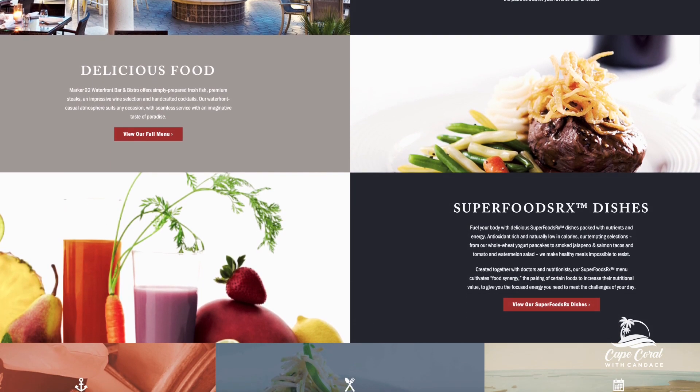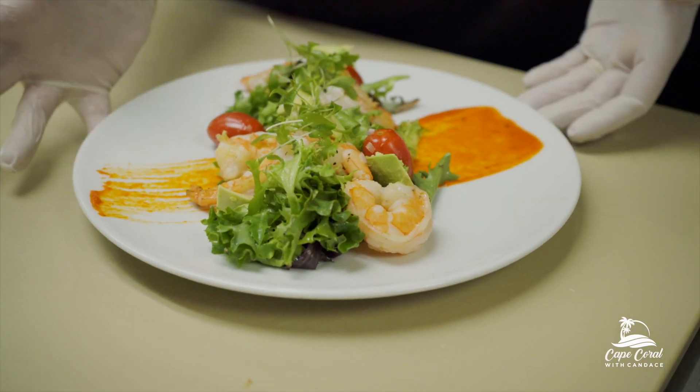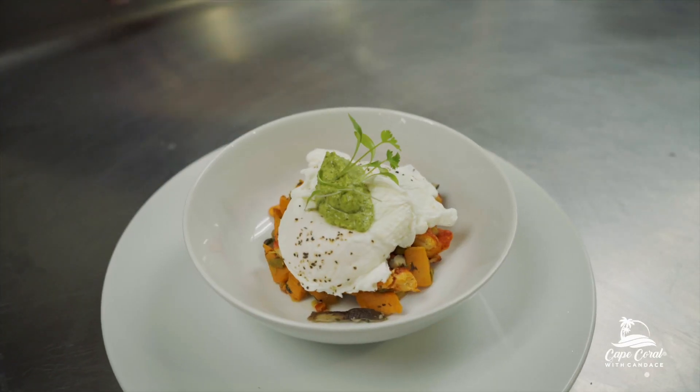And your menu is seafood-focused. So what would you say are the must-try items? Must-try items — definitely the Mahi tacos, our shrimp and avocado salad, and we also have some beef and meat items as well. What is your favorite seafood breakfast item? That would be the lobster hash. Wow, that sounds really good. It's good stuff.